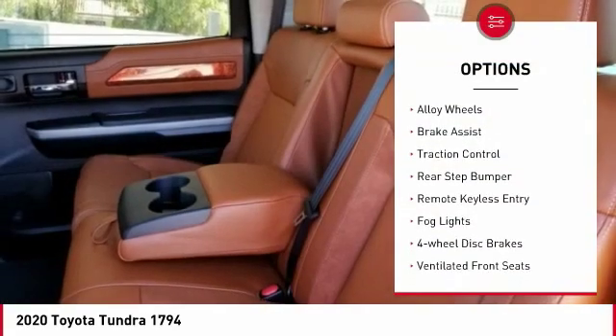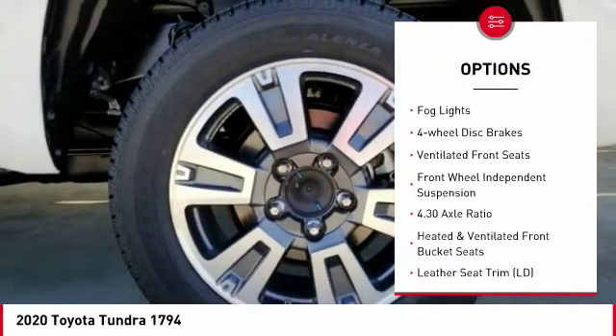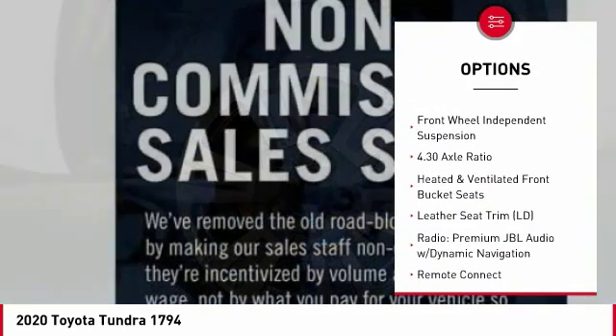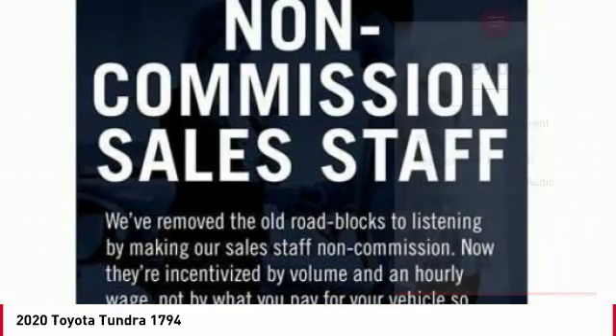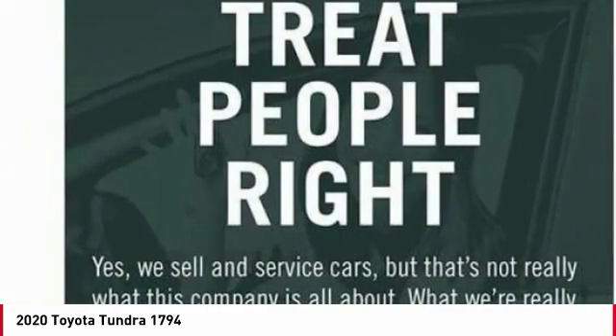Electronic stability control, alloy wheels, brake assist, traction control, rear step bumper, remote keyless entry, fog lights, 4-wheel disc brakes, ventilated front seats, front wheel independent suspension.